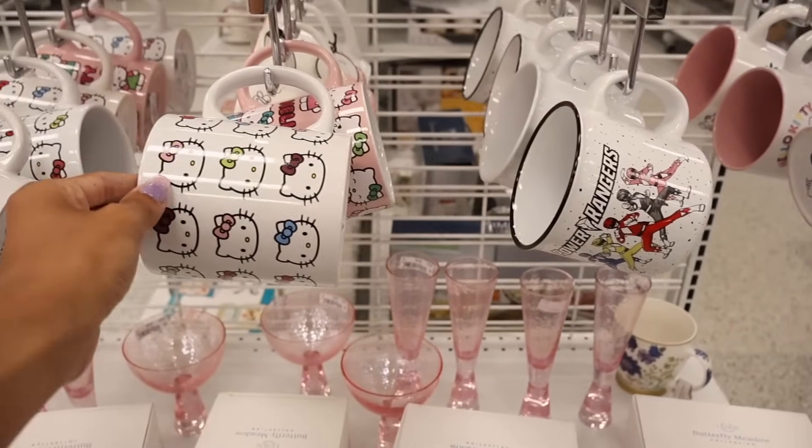I almost forgot to end the video, but I just want to say these sunnies look so good — I need to go home and cut the tag so I can start wearing them. The other amazing find has to be the Hello Kitty hats — wow, definitely a jackpot find! I really hope you subscribe, check out my other videos, and comment down below your favorite find today. I post daily, so I hope to see you in tomorrow's shopping video!